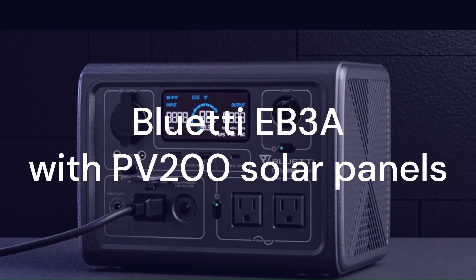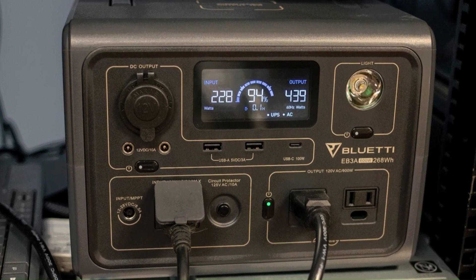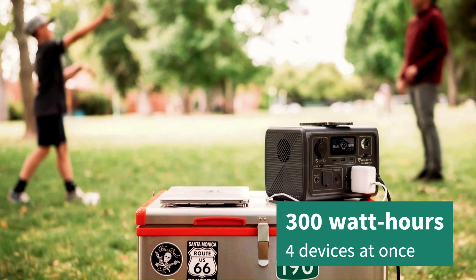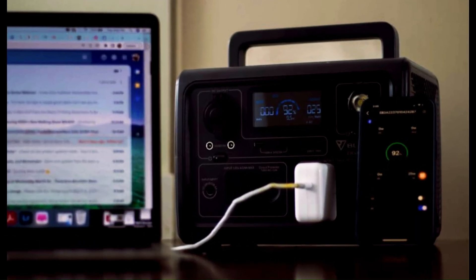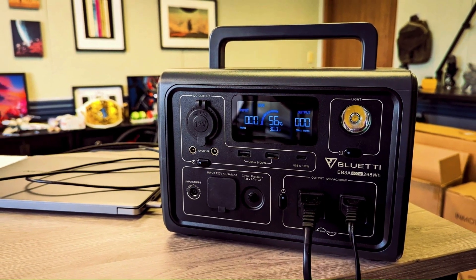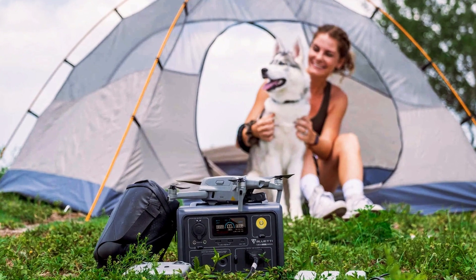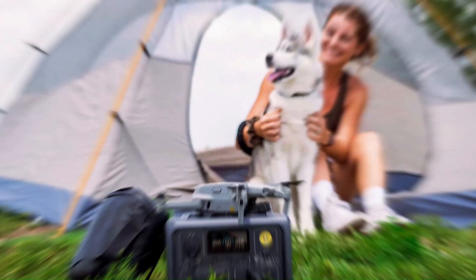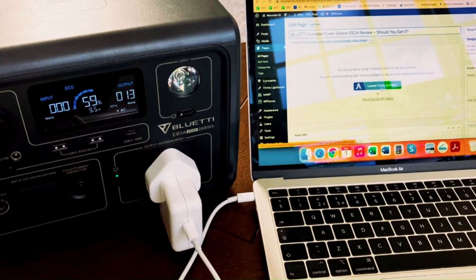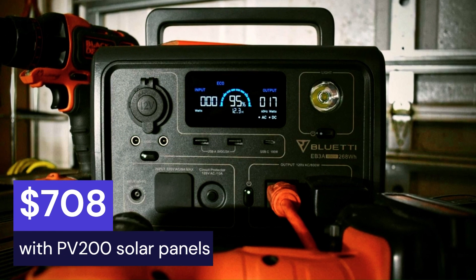The next solar generator on my list is the Bluetti EB3A with PV200 solar panels. This is a small solar generator that is easy to carry and store. It has a capacity of 300Wh and can power up to four devices at once. It also has a built-in MPPT controller that optimizes the solar charging efficiency. It's perfect for camping trips and outdoor activities and can provide enough power for your essentials without weighing you down. You can get the Bluetti EB3A with PV200 solar panels on Amazon for $708. That's a steal for such a compact and lightweight solar generator.